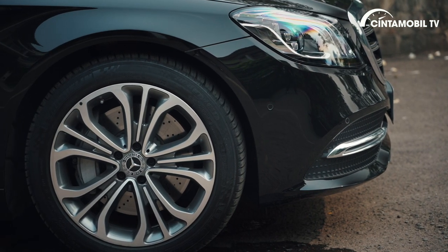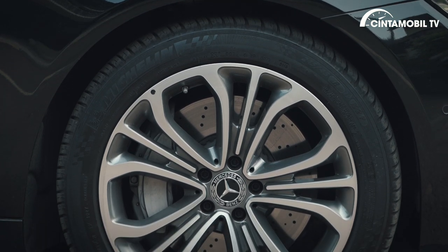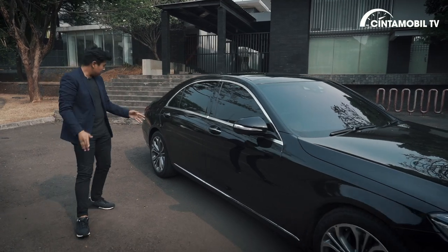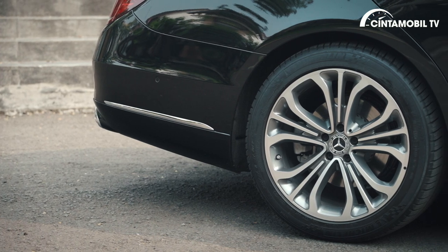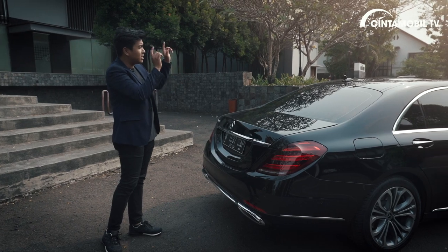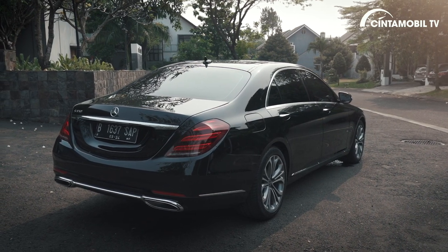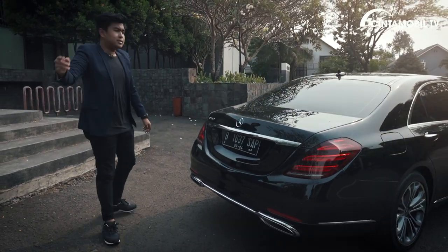Dibalut ban 245x45 R19, ring R19. Ini bukan ban run flat, menggunakan ban biasa, dan ini ban performa karena menggunakan Michelin Pilot Sport 3. Bagian belakang berbeda dimensinya — yang belakang berukuran 275x40 R19. Mantap, lebar. Ada 6 sensor di belakang dan 6 lagi di depan karena mobil ini sudah memiliki fitur parkir otomatis. Ada list chrome di bagian bumper bawah, lengkap dengan lampu mundur berukuran besar di bagian belakang.